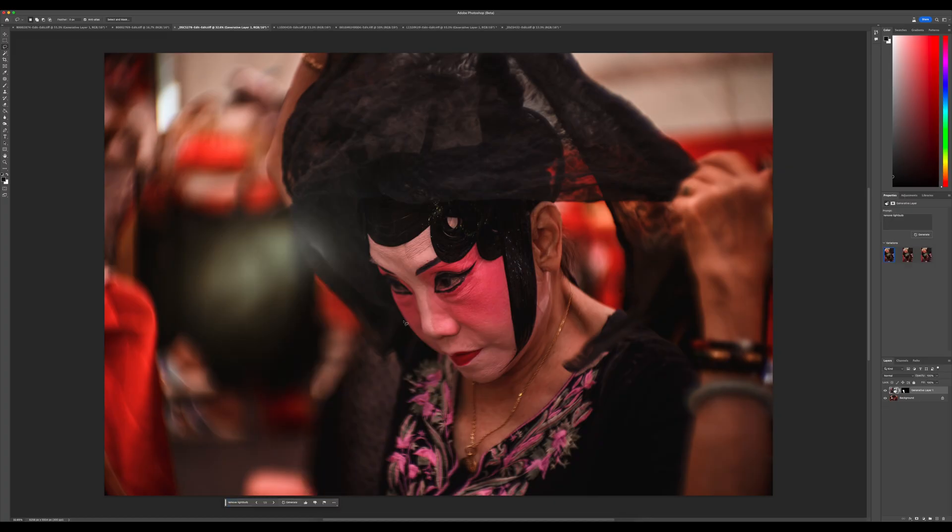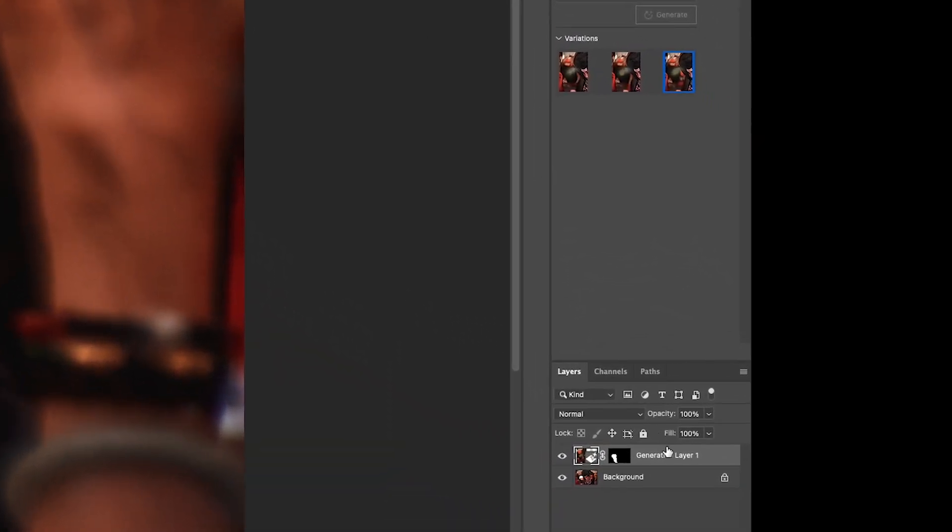This happens a lot on skin — if you're trying to remove lines or wrinkles, it may come up with that warning. Let's see what it does. Not bad — kind of removed it and replaced it with something in the background. We've got a few options here. There's a little bokeh flare or lens flare being recreated, which is interesting. You get three options. If you don't like any of them, you can go right here and generate again. What you'll do is it creates another layer, and at the end you can merge layers and edit on top.